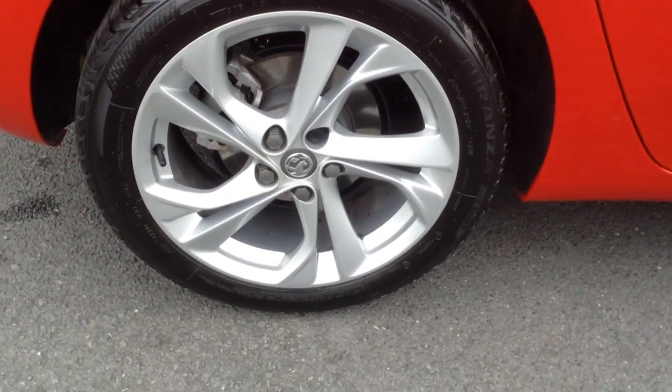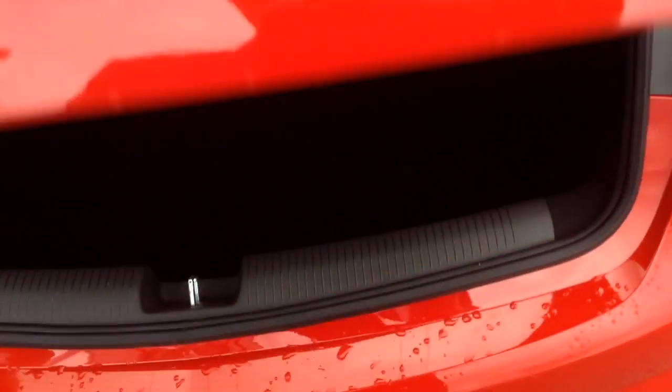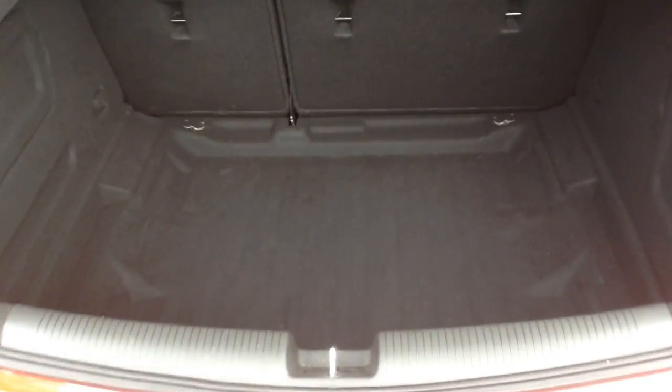There we've got the 17 inch alloy wheels. Coming straight into the boot of the Astra — as with all the Astras, you get a really large boot space. We've also got the 60-40 split folding rear seats to give you more load space.